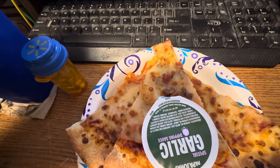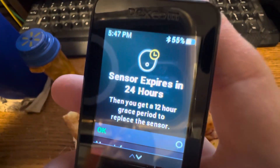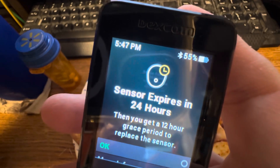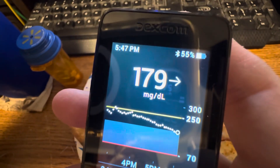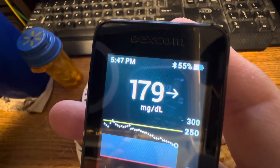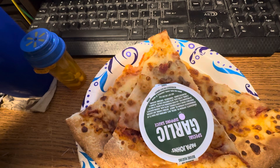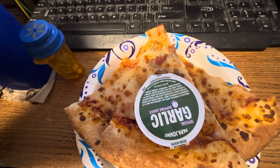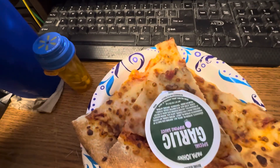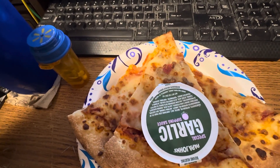I'm gonna check my blood sugar and the time. Sensor expires in 24 hours. My blood sugar is currently 179 and it's 5:47pm — I'm an hour and 47 minutes late for my 4 o'clock pills. This is what I'm having with my 4 o'clock pills and I'll be recording again at 8pm or midnight. Bye bye for now.